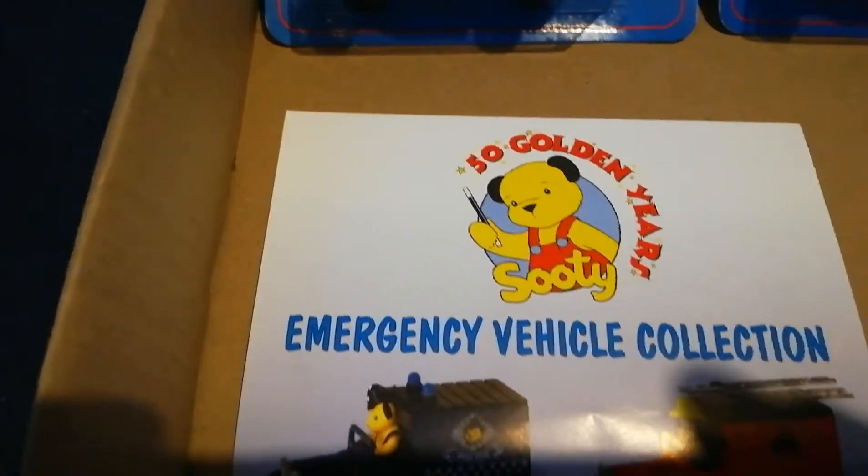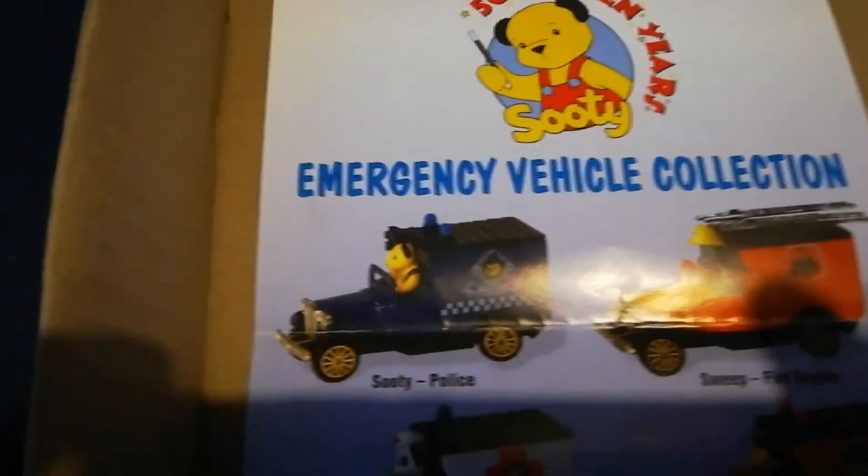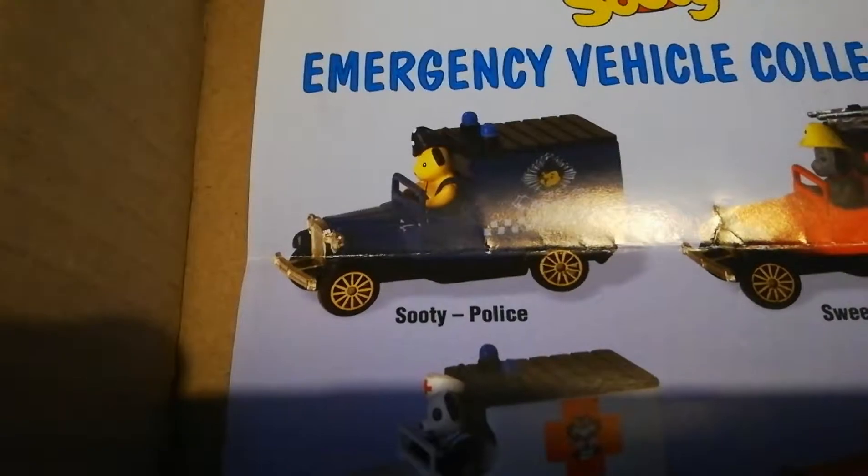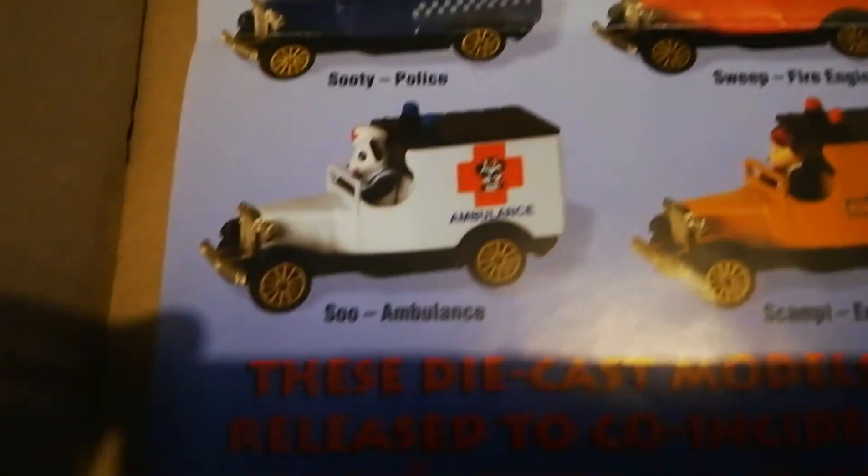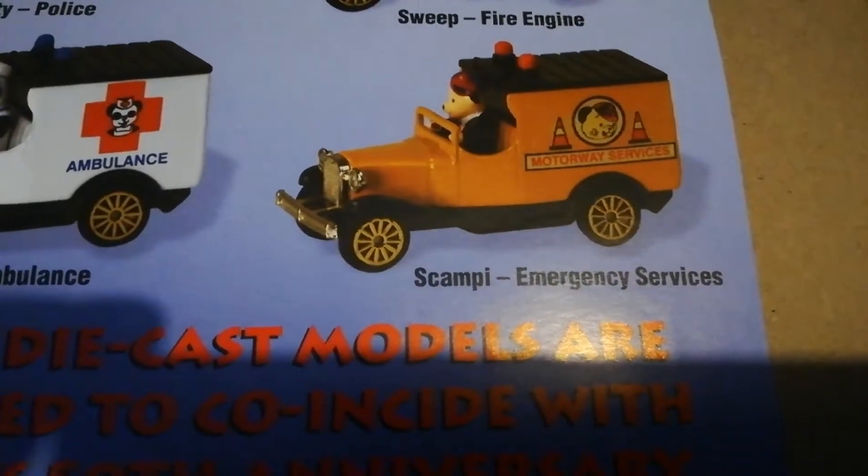And then this is the flyer — the emergency vehicle collection. So Sooty in the police car, Sweep with a fire engine, Sue with the ambulance, and cousin Scamp with the emergency services like the AA.